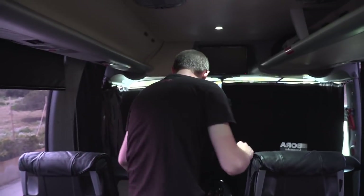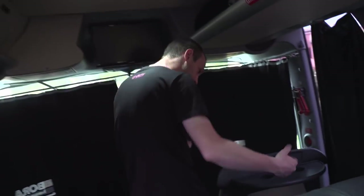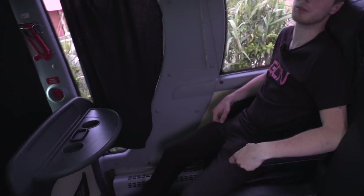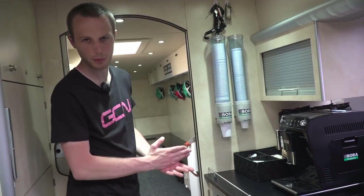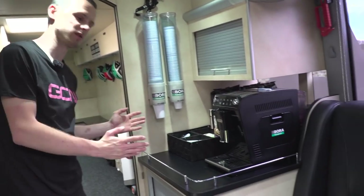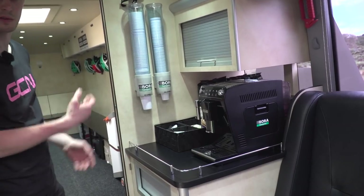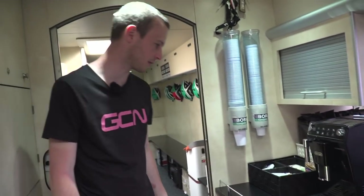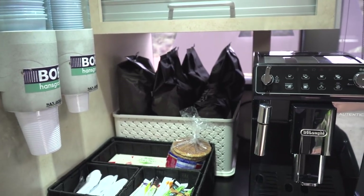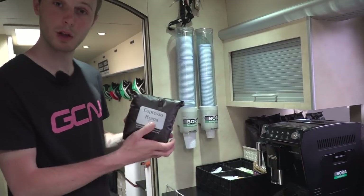Moving even further forward, these are the seats with the most legroom — the ones you can really spread out in. Custom Bora-Hansgrohe curtains. The Bora team do have a very well-equipped kitchen truck with a Rocket Espresso coffee machine, but this is for when the riders are on the move, or just for that last-minute caffeine hit before the start. So they've got a DeLonghi bean-to-cup coffee machine. Espresso aroma — very appropriate for a race like the Giro in Italy.